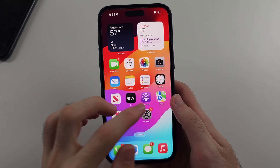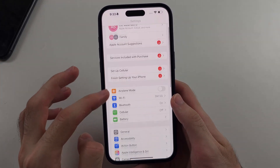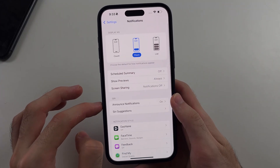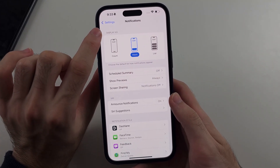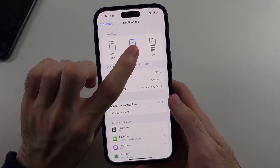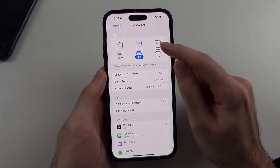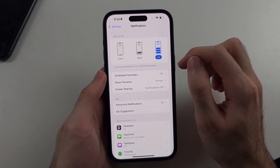Further things you can do: open Settings, then look for the Notifications option. Under Display As, you want to make sure this is set to Stack, not Count. Count will hide the notifications. You can also use List if you're having issues with Stack.